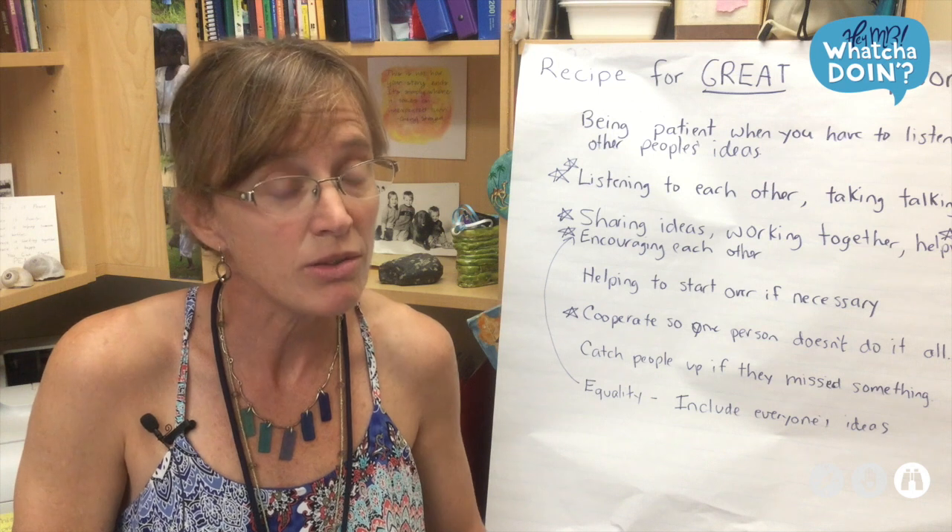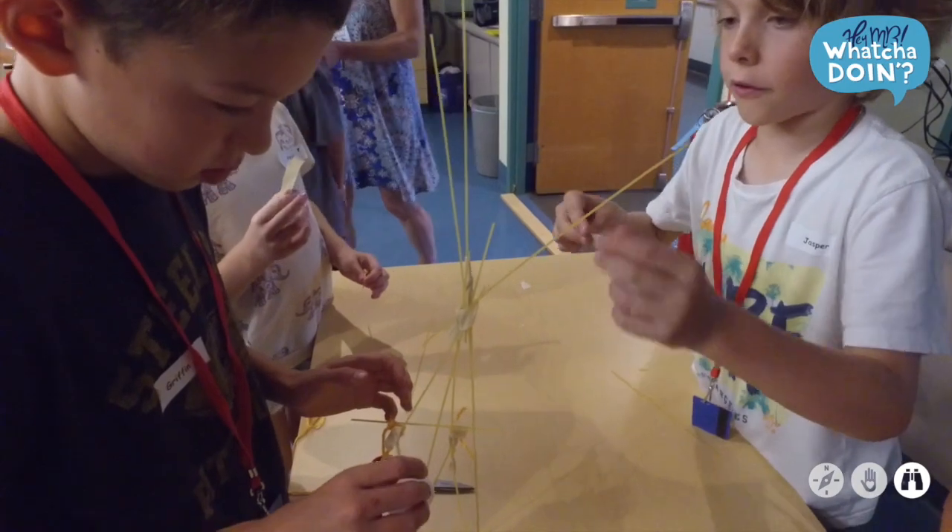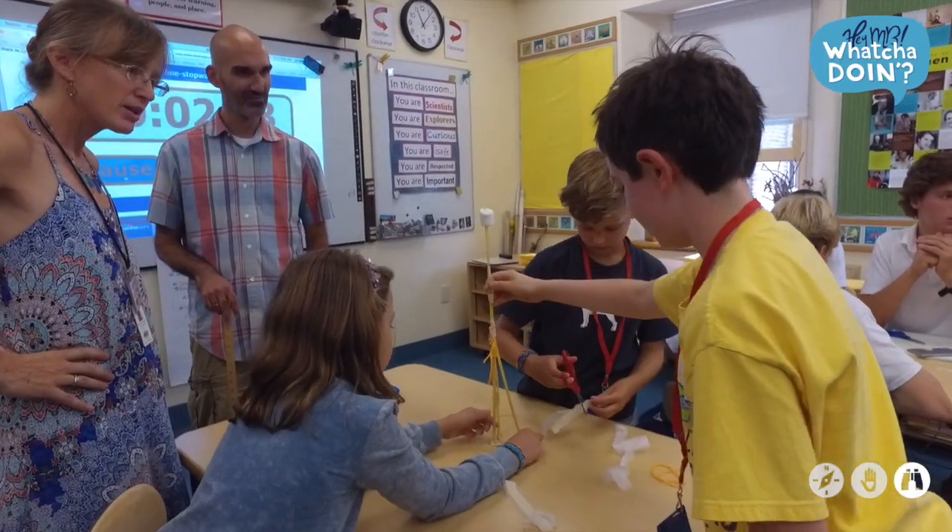We talked about why we work in groups. Even though it's easier sometimes to be sitting by yourself working, it's actually a better final product if you are working with other people's ideas being added to your own.